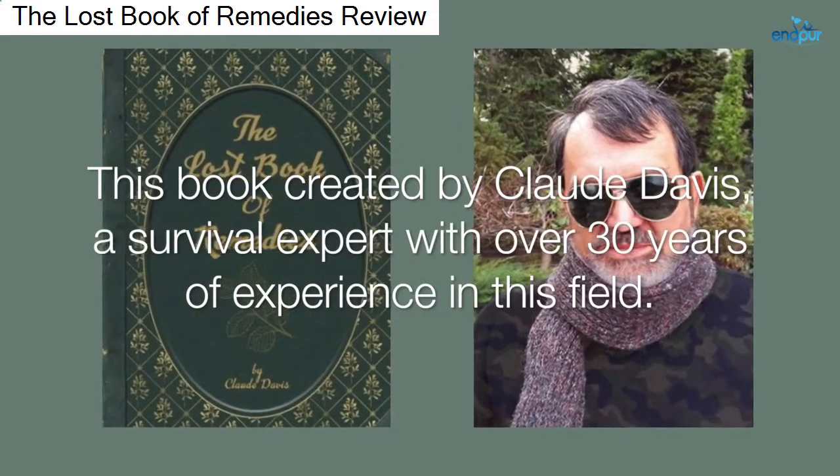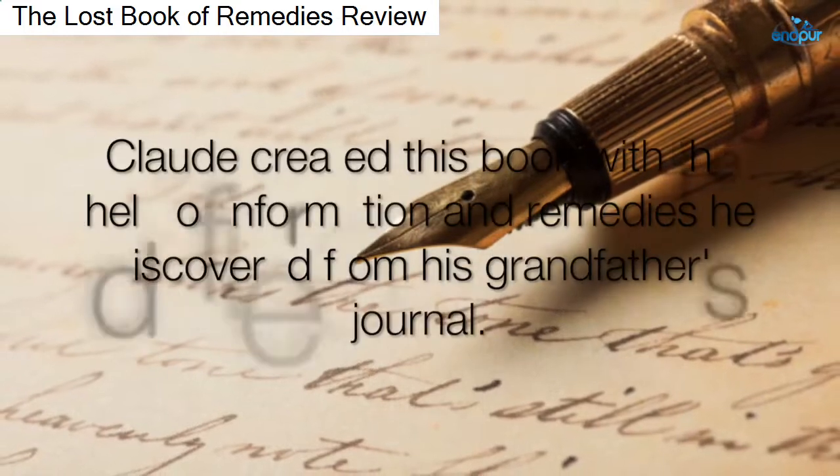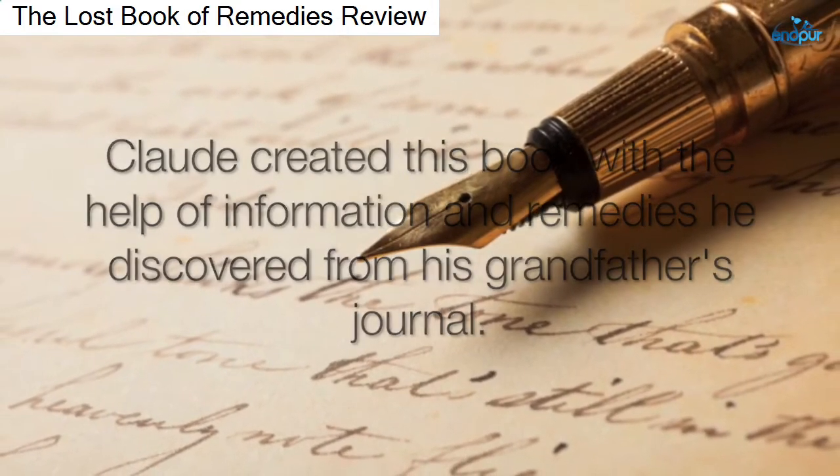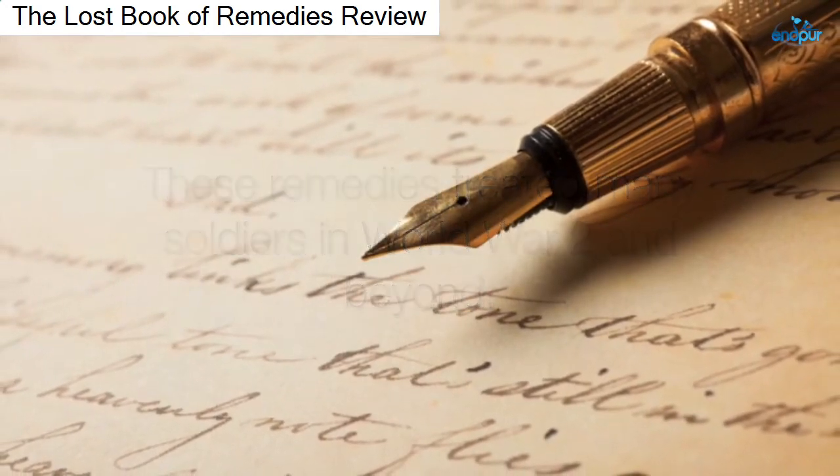This book was created by Claude Davis, a survival expert with over 30 years of experience in this field. Claude created this book with the help of information and remedies he discovered from his grandfather's journal. These remedies treated many soldiers in World War II and beyond.